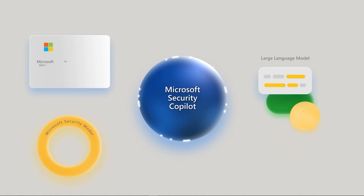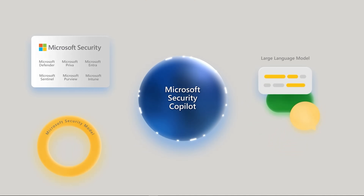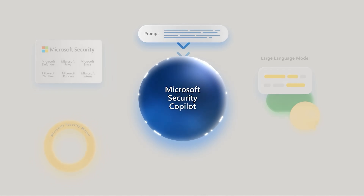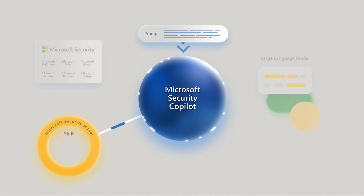Now let's do a brief walkthrough of how Security Co-Pilot actually works. Security Co-Pilot follows a structured data flow to ensure accurate and actionable insights. The first step is receiving the security prompt — users enter security-related queries into Security Co-Pilot, and these prompts can come from Microsoft Defender, Sentinel, or other integrated tools. The next step is pre-processing with AI plugins, where Co-Pilot refines and enhances the query using dedicated security plugins to ensure the AI model understands the request properly.